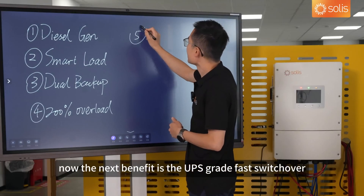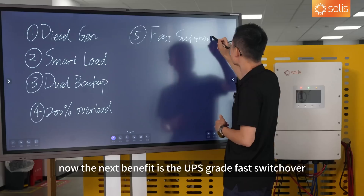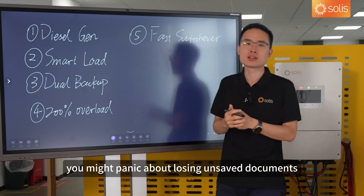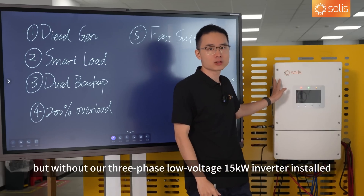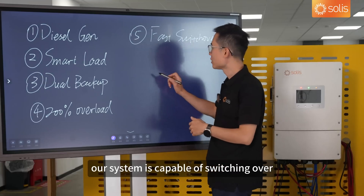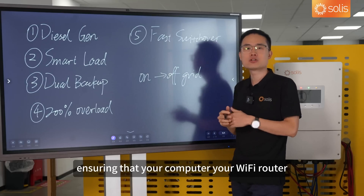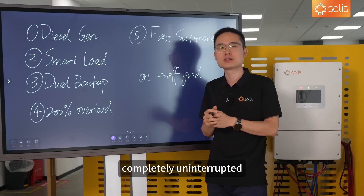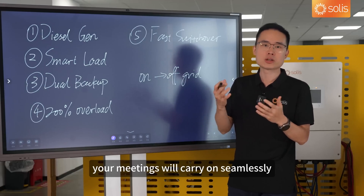The next benefit is the UPS-grade fast switchover. Imagine you are sitting at your computer, fully focused at work, and suddenly the power goes out. At that moment, you might panic about losing unsaved documents or having your video call cut off. But with our three-phase low-voltage 15 kilowatt inverter installed, things would be completely different. Our system is capable of switching over from on-grid mode to off-grid mode in less than just a few milliseconds, ensuring that your computer, your Wi-Fi router, and all other electronic devices continue to work normally, completely uninterrupted. You won't even notice the power outage — your work keeps going and no files will be lost. Your meetings will carry on seamlessly.